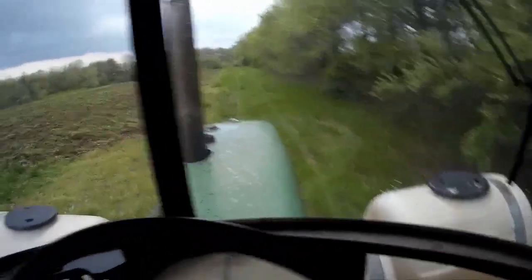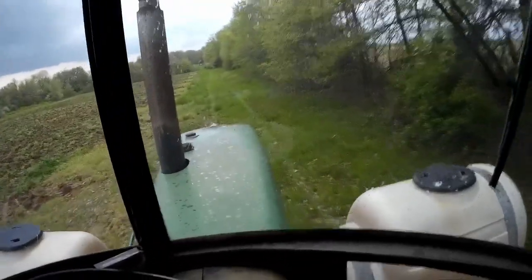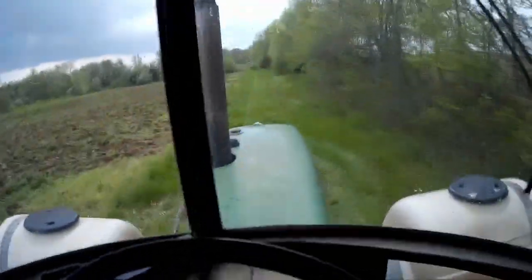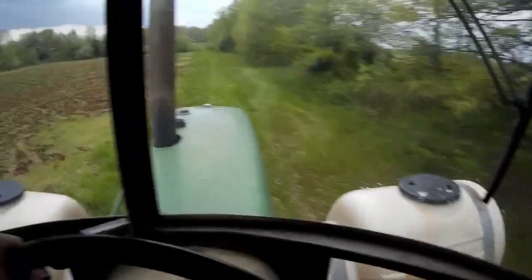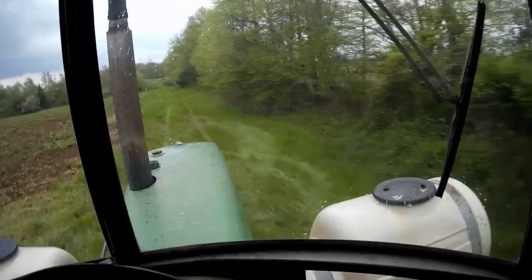It hasn't been real windy yet. It's raining now — I literally just picked that chisel plow up out of the field. Perfect timing. It's not raining that hard yet, but I can see it coming this way. Probably not going to be able to do any field work for a little while — we'll just have to see what this rain does.